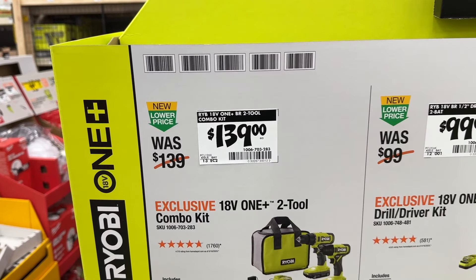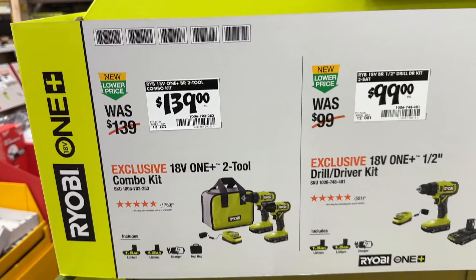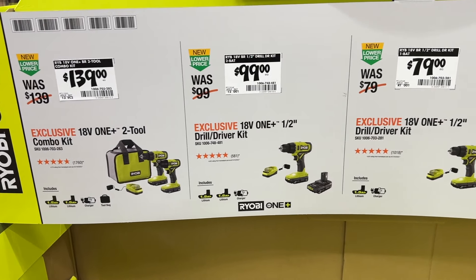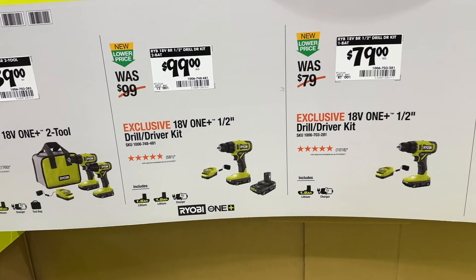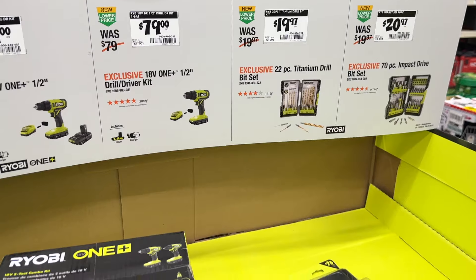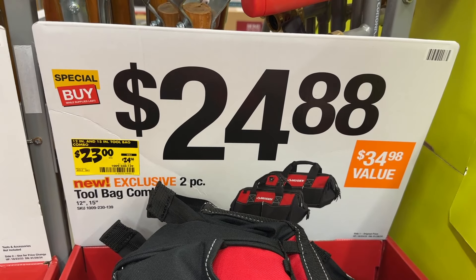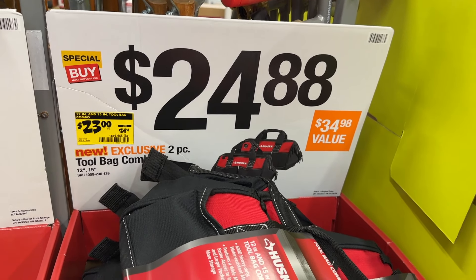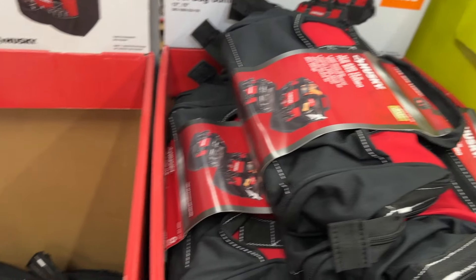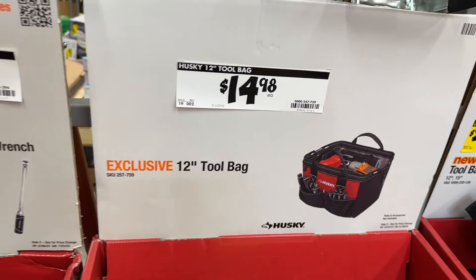Then we see a few Ryobi items — this was marked down from $139 to $139, so not quite sure of the deal on that, but Ryobi again is a great starter pack. You can get some of these good deals still going on at your local Home Depot. Some of these have been picked over at mine, so you want to check and make sure they're available at yours. Then you can save a couple bucks right here on some of these Husky tool bags, though one bag was not really on sale.